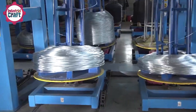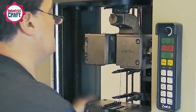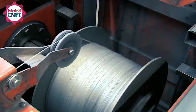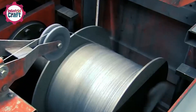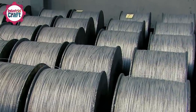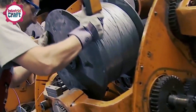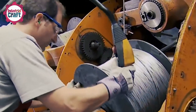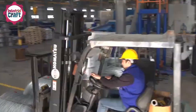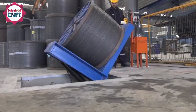Thick steel rods are stretched into thin wires using a series of dies, ensuring they're strong yet flexible. This process, known as wire drawing, is like squeezing toothpaste from a tube, but on a much bigger and more precise scale. Each wire must be the perfect diameter to handle tension and weight. Depending on the final required diameter, the wire may pass through 6 to 12 dies in succession, gradually reducing its thickness while maintaining structural integrity.